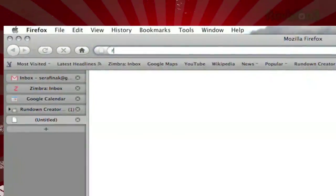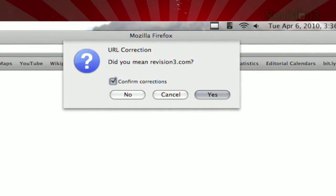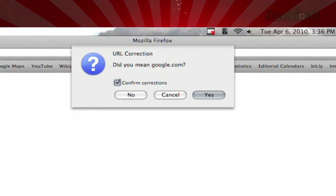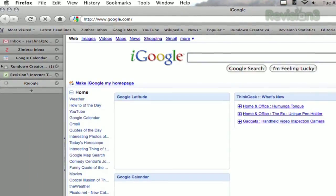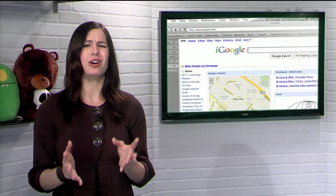For example, if you type revision3.cmo, you'll get a pop-up asking if you meant revision3.com. Type google.con, and you'll get a pop-up asking if you meant google.com. Even better, you can choose to bypass the pop-ups and just fix your typos automatically. So stop the madness and avoid getting sent to creepy squatter sites or server-not-found pages, and visit the websites you want with URL Fixer.